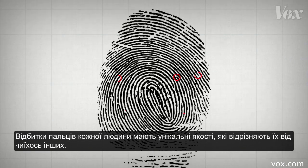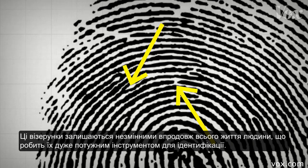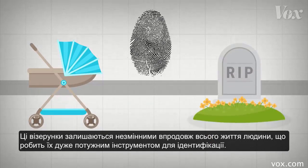Everyone's fingerprints have unique features that differentiate them from everyone else's. For instance, this ridge splits into two here and this ridge has a break in it. These patterns remain the same throughout a person's lifetime, which makes them a powerful identification tool.